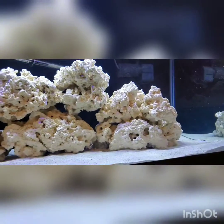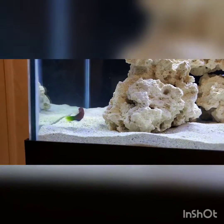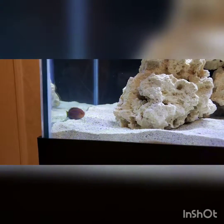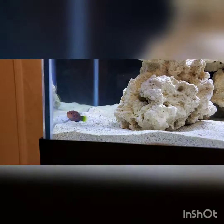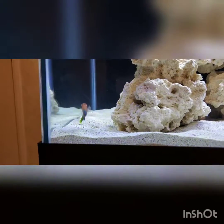Unfortunately, that is all I have for today. Tune in next time for whenever I get my clownfish, and whenever I get it I'll do an update on whether he has lived or passed away.